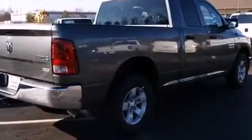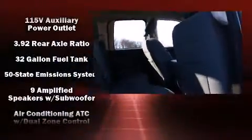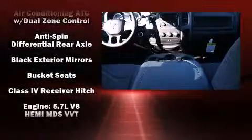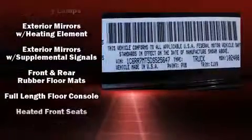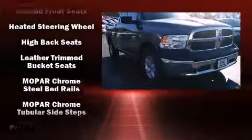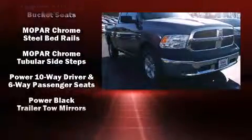Passengers are protected by various safety and security features, including head curtain airbags, front side impact airbags, traction control, a security system, and four-wheel disc brakes with ABS.